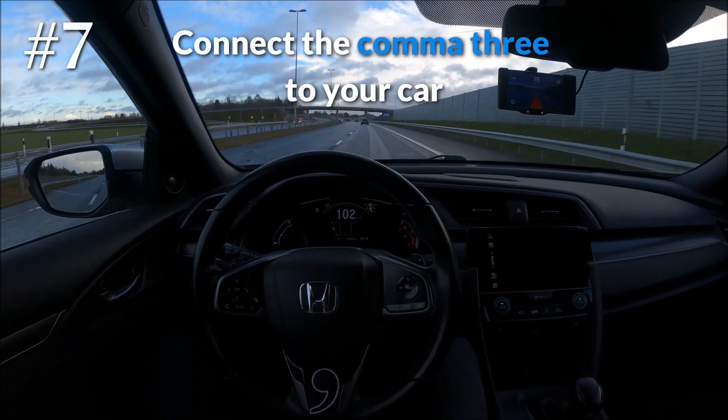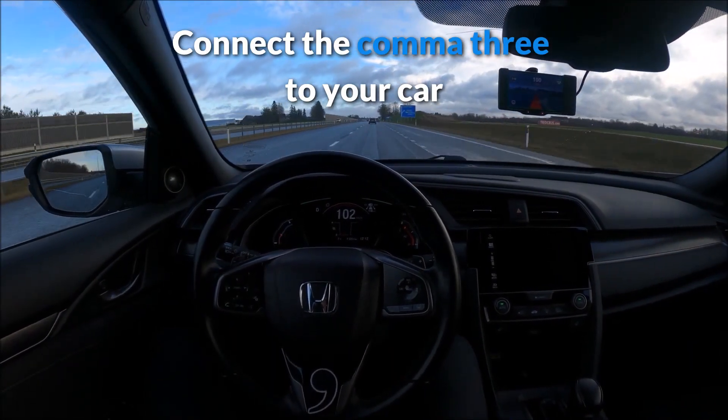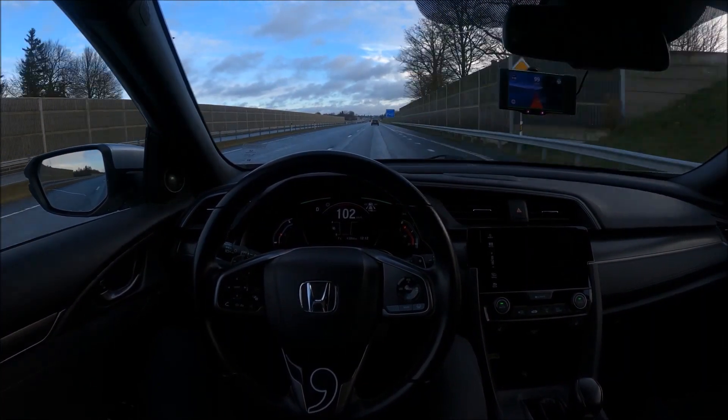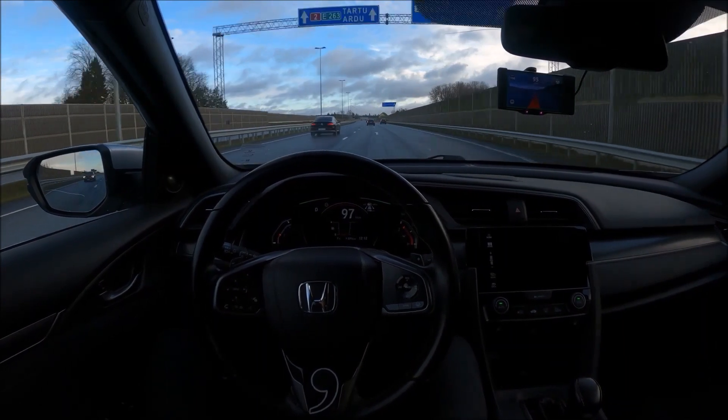In order to connect your Comma 3 to your car, you need to select the right car harness that is compatible with your vehicle. Car harnesses from the Comma shop will cost you an extra $200, and they are easy to install.